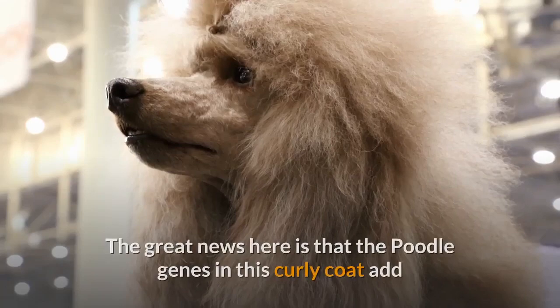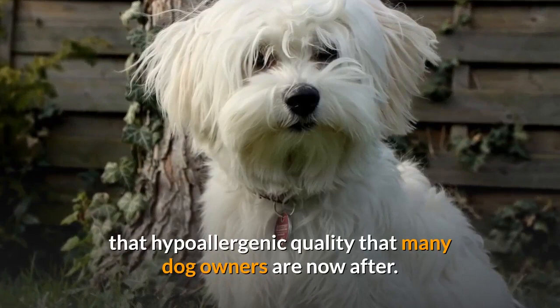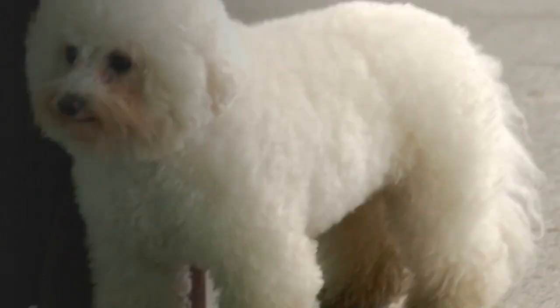The great news is that the Poodle genes in this curly coat add that hypoallergenic quality that many dog owners are now after. This also means minimal shedding and moderate grooming needs. Make sure to brush them regularly to keep the curls in good condition.